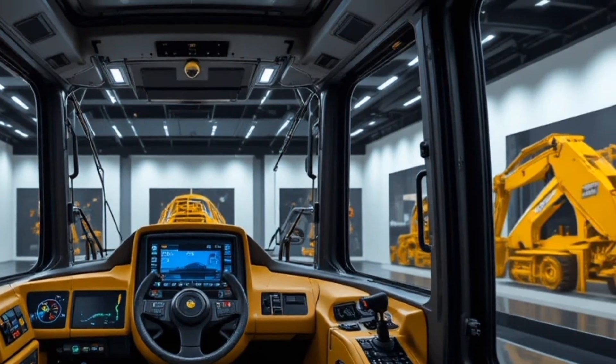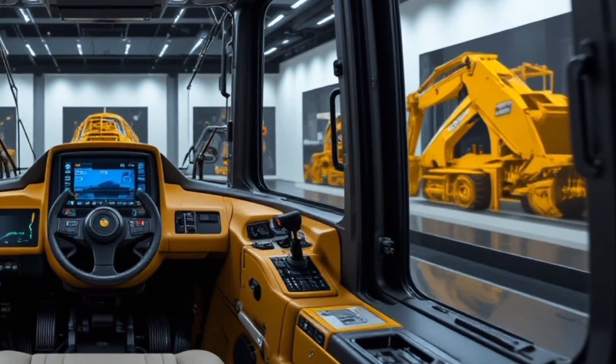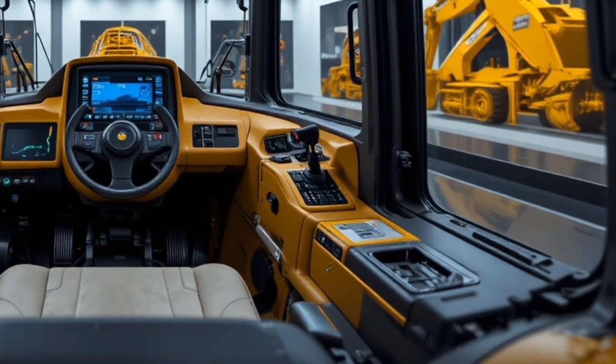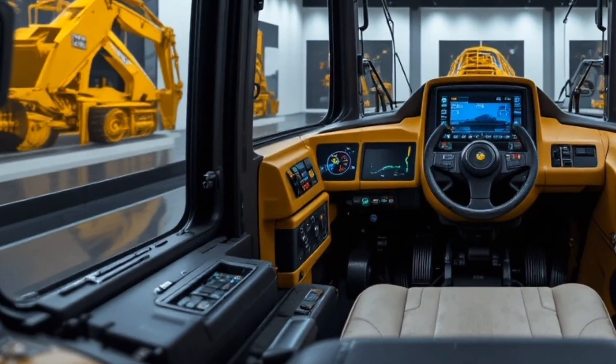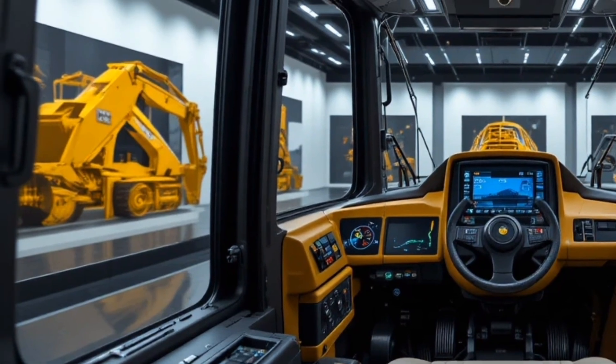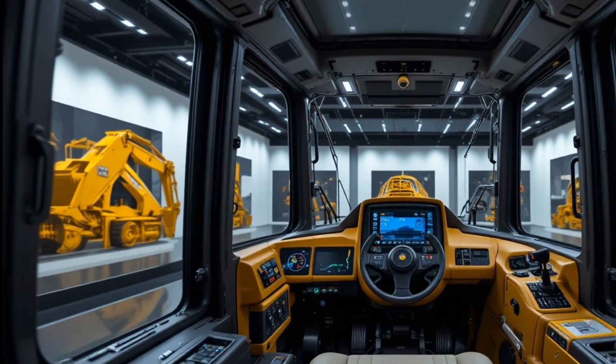Unique selling points of the 2026 CAT D16 include its hybrid assist power system that boosts performance while lowering fuel costs, its next-gen autonomous assist package that allows semi-autonomous grading and pushing, and the ultra-durable track system built to last significantly longer in abrasive conditions.